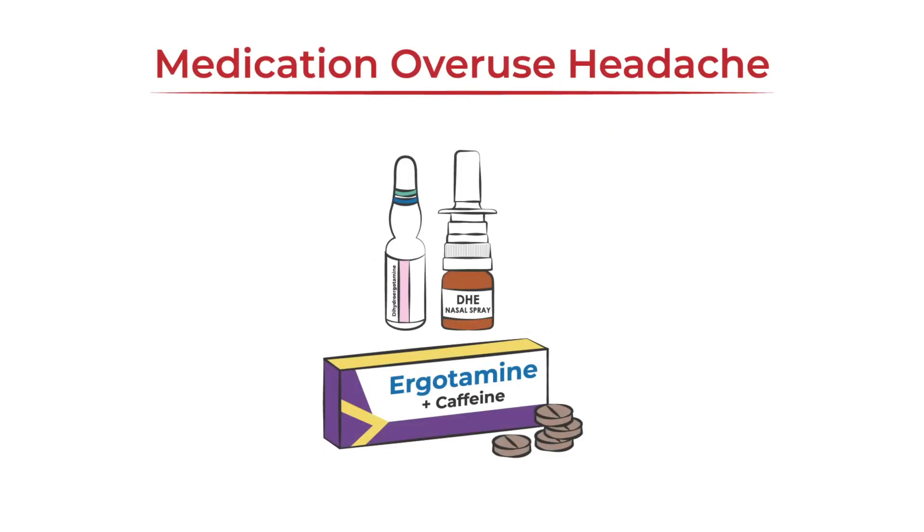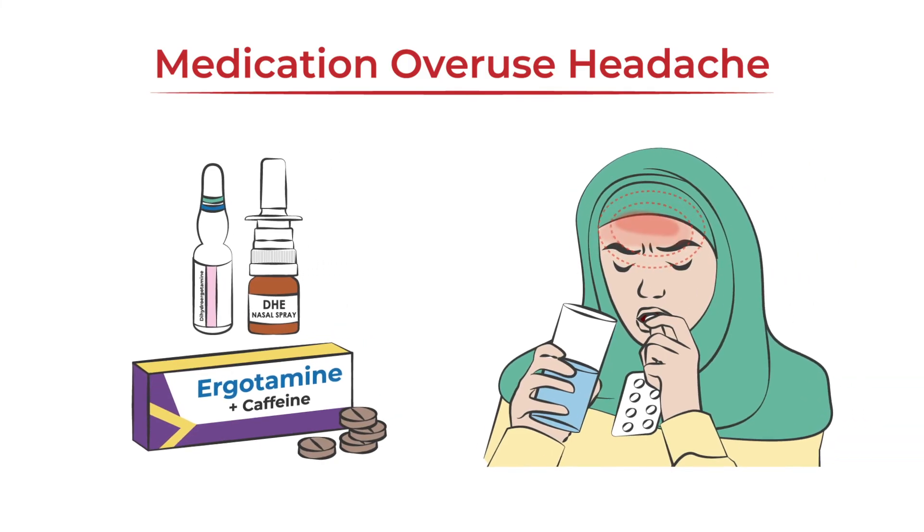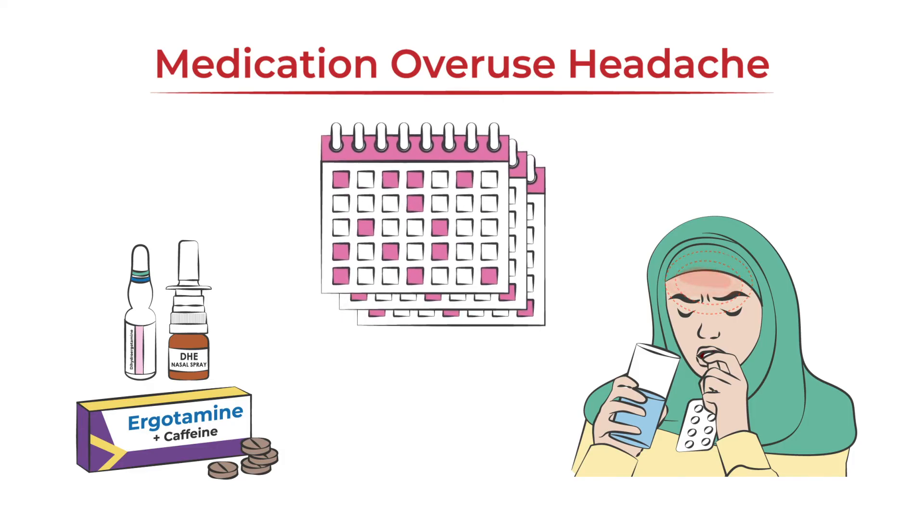Like many other acute medications, ergot alkaloids have the potential to cause medication overuse headache. This can occur when using these medications 10 days or more per month for more than a few months.